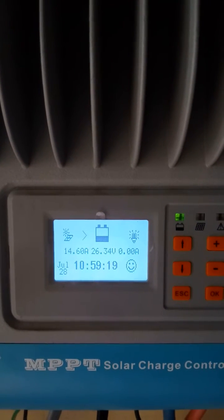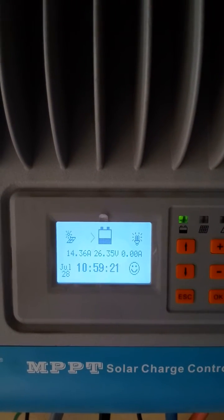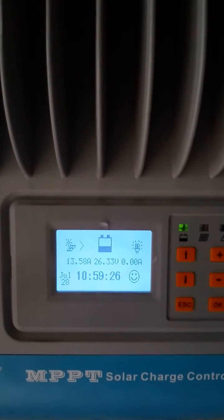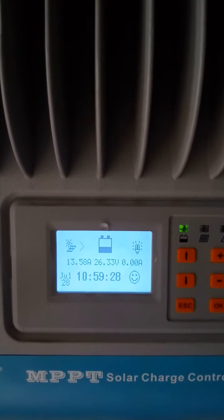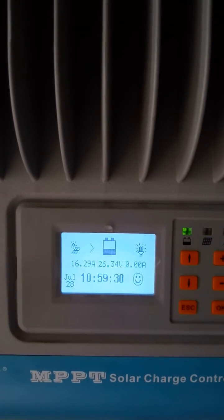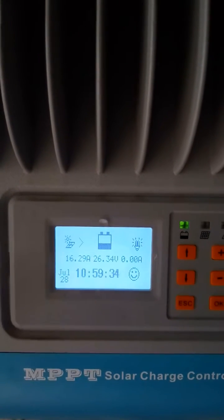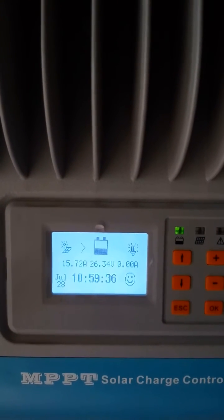I'm partially off-grid. The light here is very poor. You can see the charging current flickering around 14 amps right now — very dull weather here, it's raining. This is sensing from the sky. It's on 16 amps, now 15 amps.